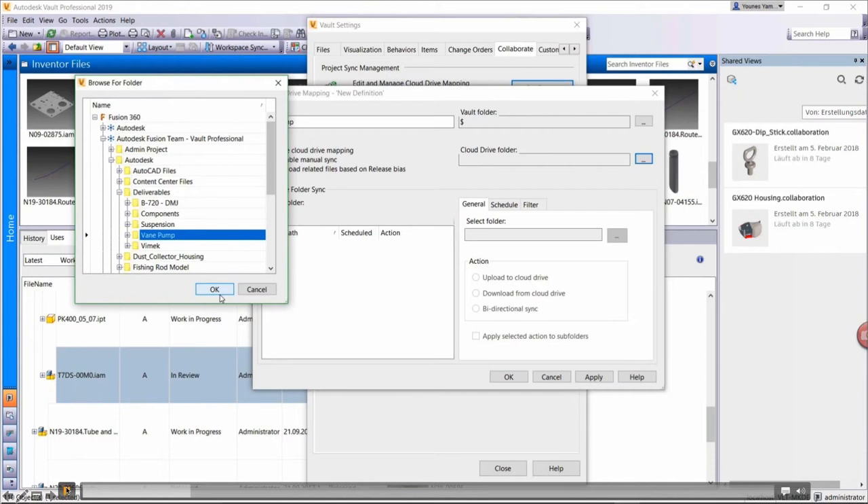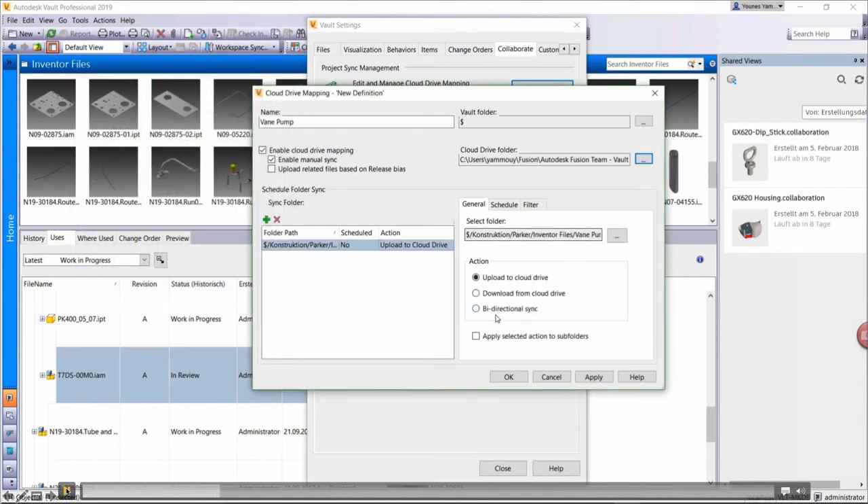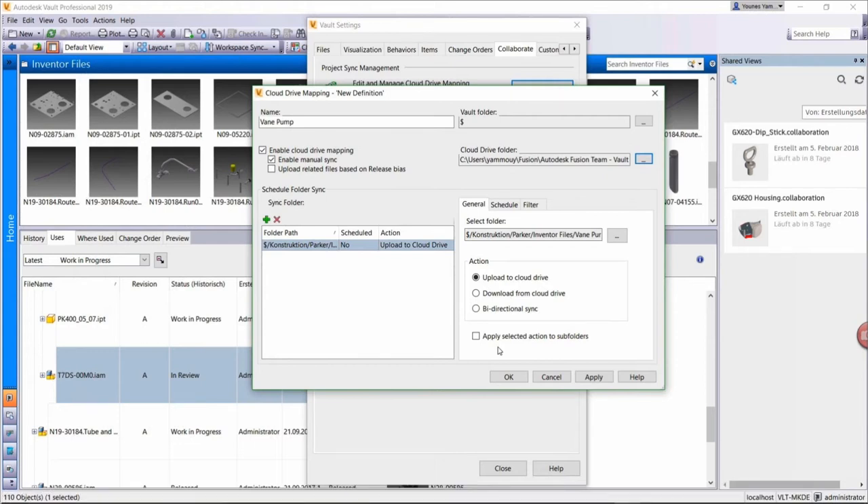I've already got Autodesk Desktop Connector installed and configured with my Fusion location. I'm selecting a Fusion location to map my Vault location to. Once I select that, you'll see a mapping occurs. The general tab lights up with the selected folder being pushed to this Fusion location. I have a few actions: I can upload this particular folder directly to the cloud only, download from the cloud drive location, or do a bi-directional sync. Each of these have their own unique use cases.